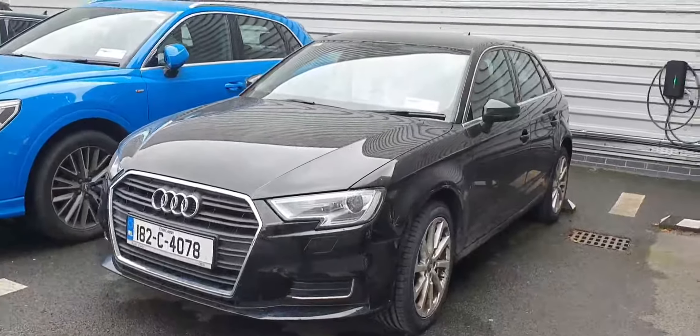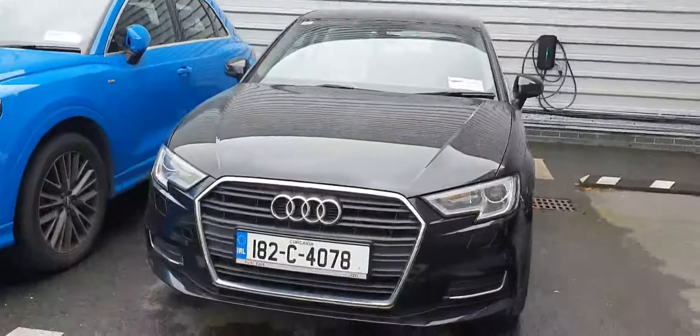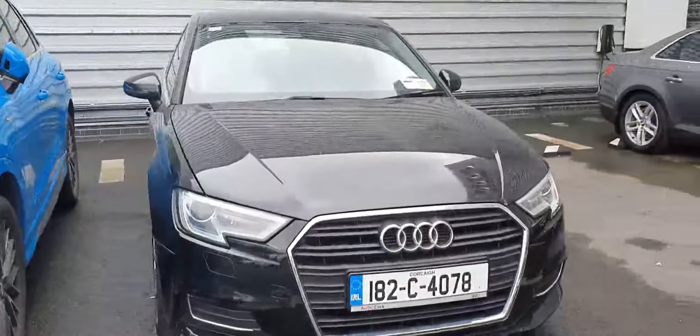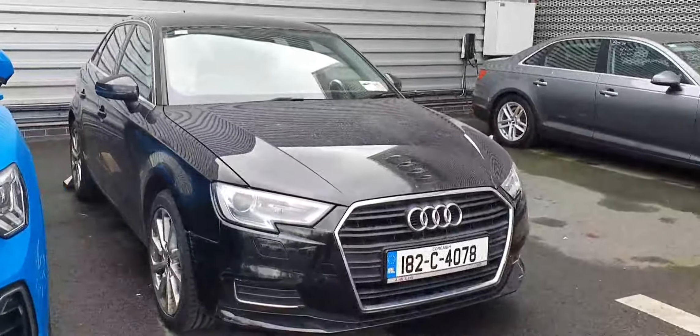Hello there and welcome to Audi North Dublin Used Cars Online. I have this beautiful A3 Sportback — this one here is a 1 litre petrol 30 TFSI. It's got 115 brake horsepower and it is the SE model, and this car has only just come in.